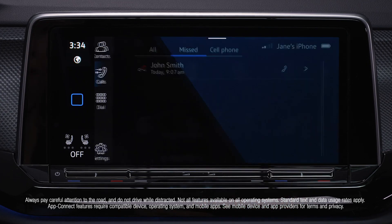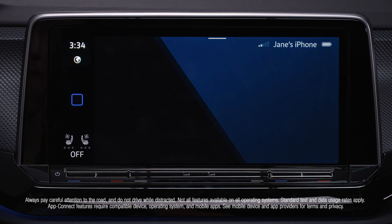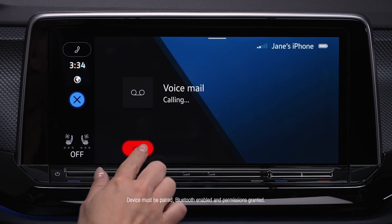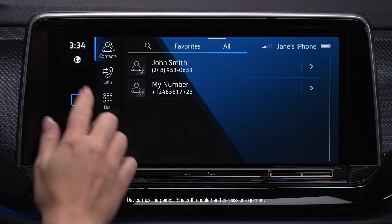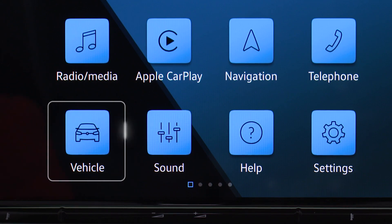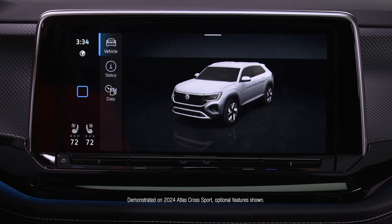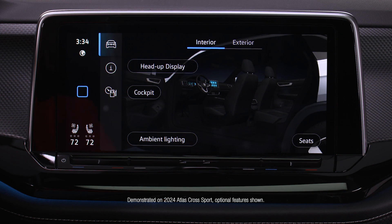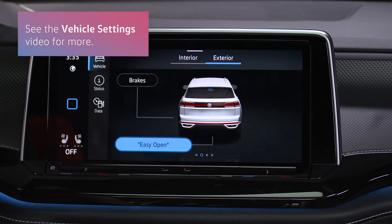Make a call, check voicemail, view contacts, and more via your Bluetooth connected mobile device by selecting telephone. See updates on fuel efficiency, trip data, or service needs. Customize your drive with interior options like head-up display or ambient lighting, or adjust exterior options like door locking and tire pressure in the vehicle menu.